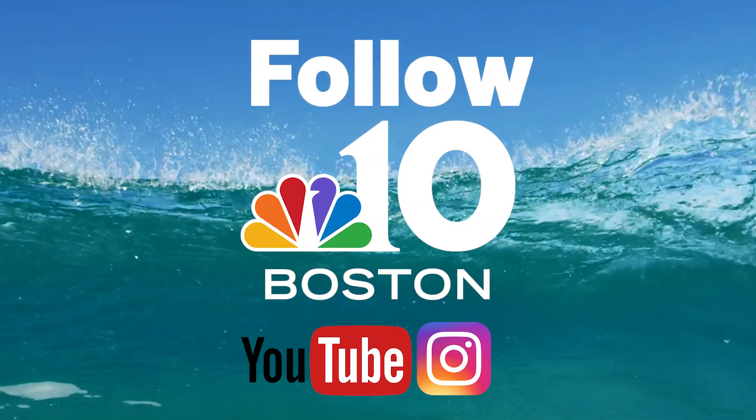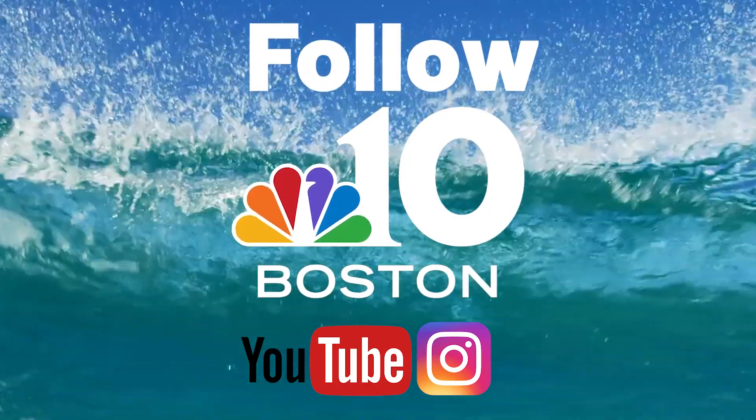Thanks everybody for tuning into Shark Tales this week. Follow NBC 10 Boston on Instagram and YouTube so you can stay on top of all the shark news each week.